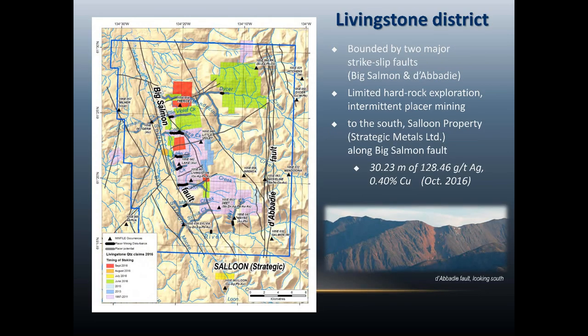The area has a lot of coarse placer gold, but it hasn't got a long or active history of hard rock exploration. This is a snapshot of the claim blocks as of about a year ago. The core area where most of those claims are is bounded by two major strikes of the fault system — the Big Salmon Fault on the west and the Davidee Fault on the east.